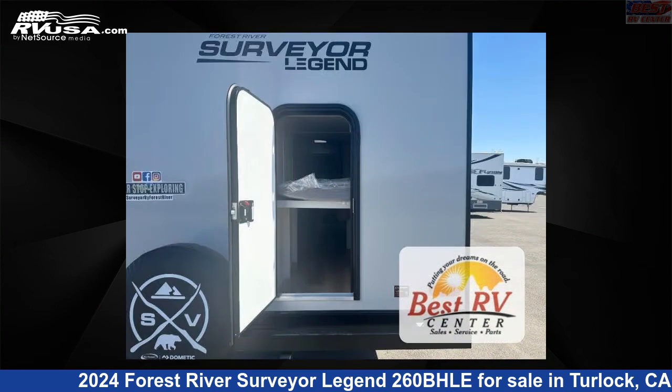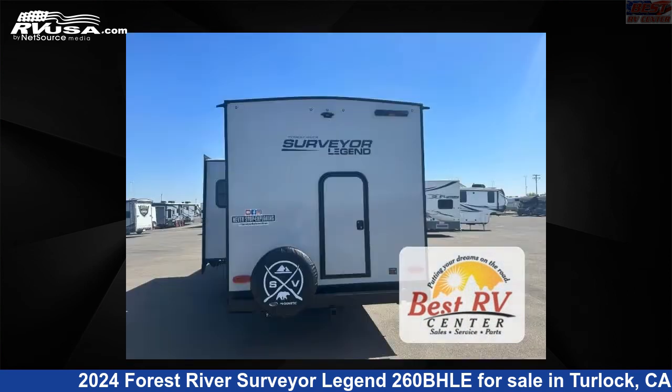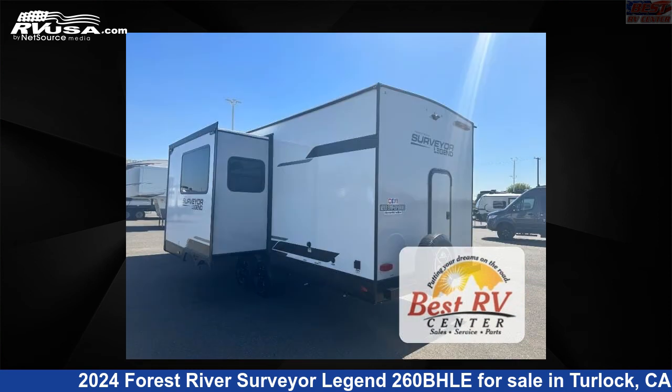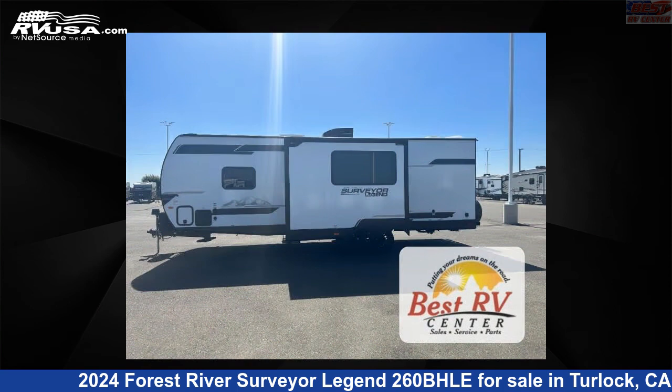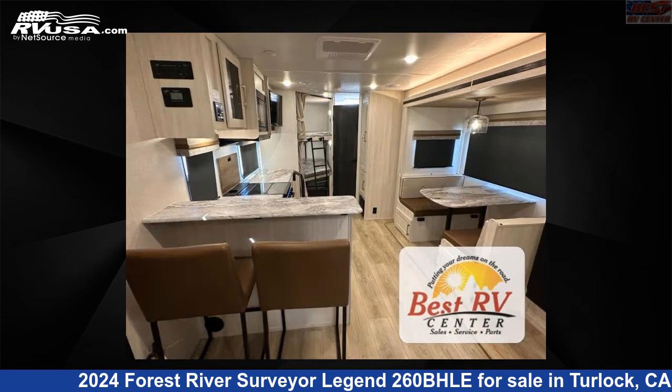Click the link in the video description to visit RVUSA.com and see more photos as well as the current price. This new Forest River is 29 feet 0 inches in length and features sleeps 7, slide out, and 40 gallons fresh water capacity. The floor plan layout of this travel trailer features bunkhouse, front bedroom, and outdoor kitchen.